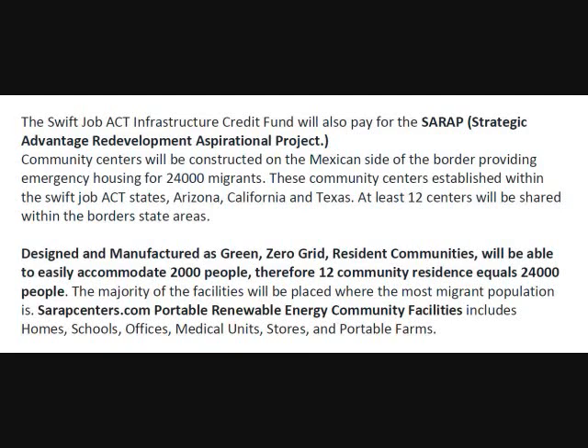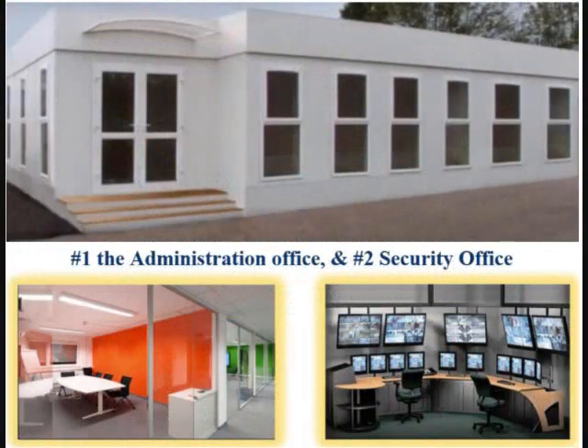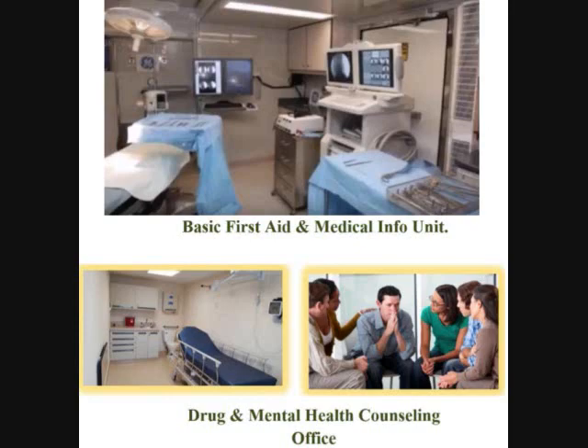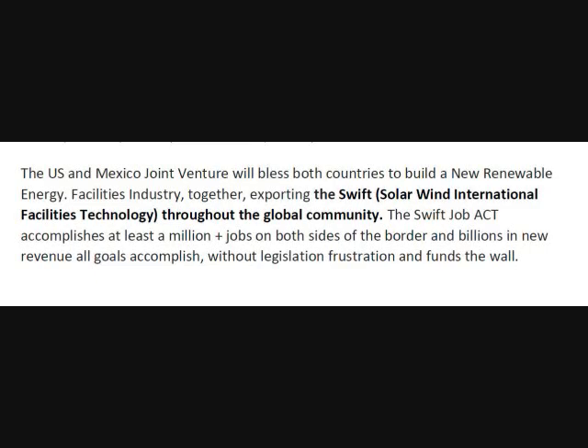Portable renewable energy community facilities include homes, schools, offices, emergency medical units, stores, and portable farms.